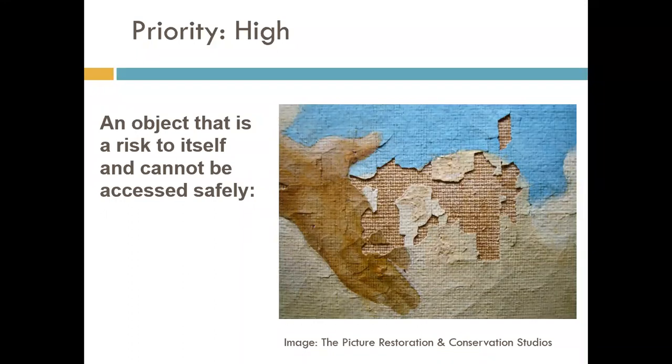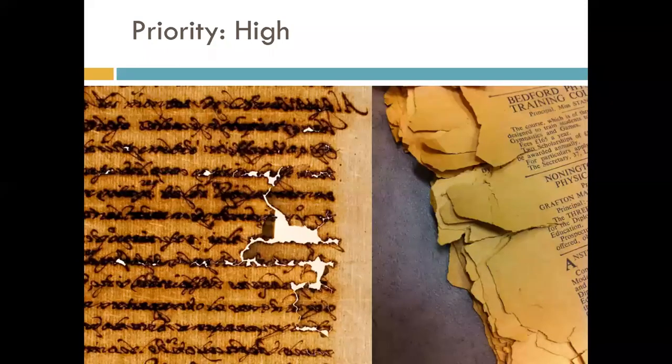High priority items might include significant structural damage, severe embrittlement, severe damage or tension from housing or secondary materials, losses and flaking of the media, or amateur repairs causing ongoing damage. On the left, the paper has become so brittle and lacy that handling would cause significant problems. In both cases, the paper is weakened because of the inherent nature of the materials and the chemical processes will continue. The distinction is that a high priority object is a danger to itself, while an urgent priority object is a danger to other items.